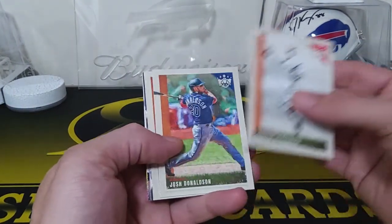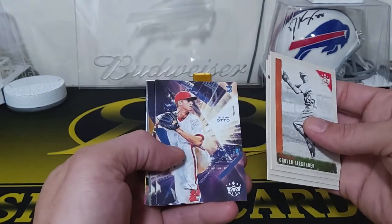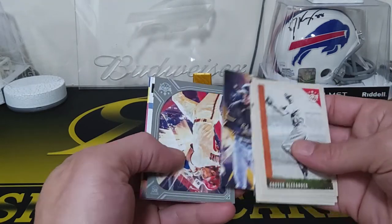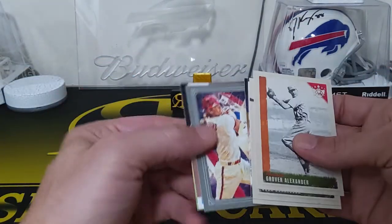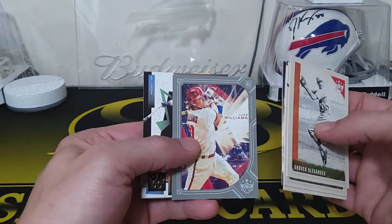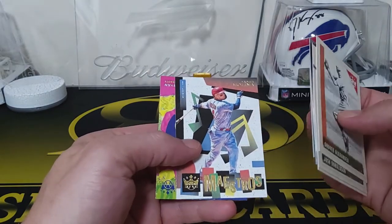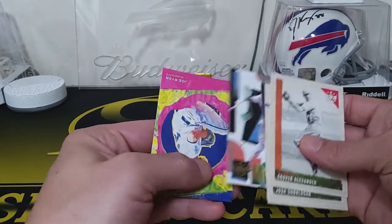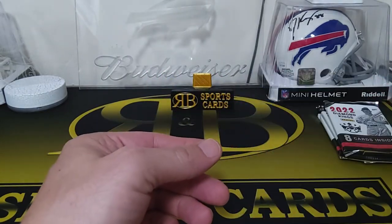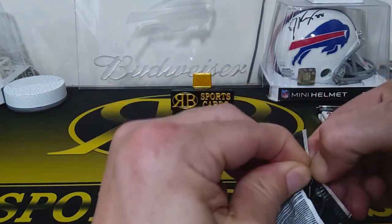We got a Grover Alexander, Josh Donaldson, Sandy Koufax, Glenn Otto, Oneil Cruz — this guy's actually supposed to be pretty good too for Pittsburgh. Here's another framed one. We got a Luke Williams rookie card. And that's cool for Maestros — Yadier Molina. Pretty cool! And we got a Joe Ryan rookie card throwback.